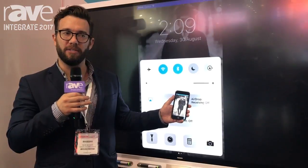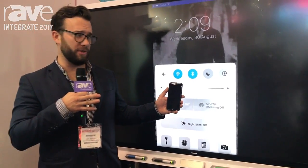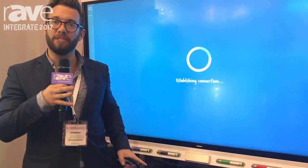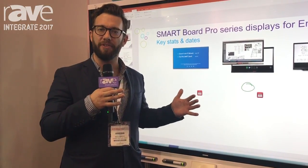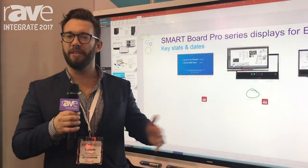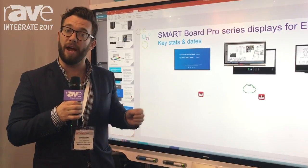What makes Smart truly different from the other interactive solution providers in the market is our ability to actually interact with different types of content. The 7000 series board gives you all of these new capabilities and features, but also provides you with the same traditional capabilities of a Smart Board — the ability to work with any content in a meaningful, deep, interactive way.